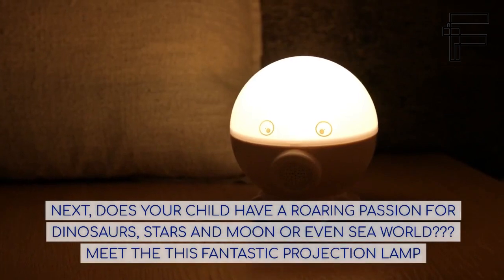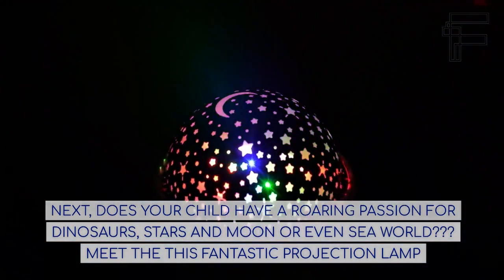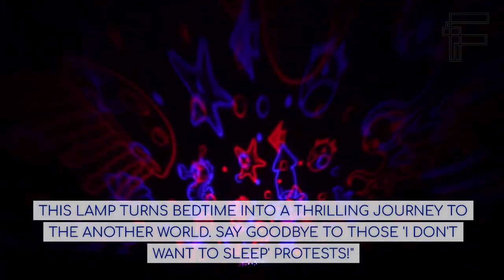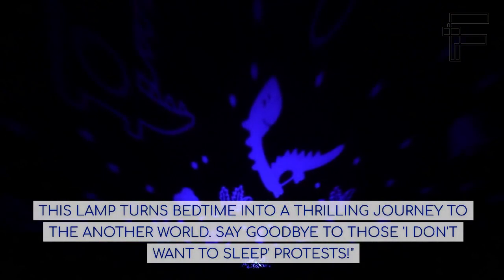Next, does your child have a roaring passion for dinosaurs, stars and moon, or even sea world? Meet the Fantastic Projection Lamp. This lamp turns bedtime into a thrilling journey to another world. Say goodbye to those 'I don't want to sleep' protests.